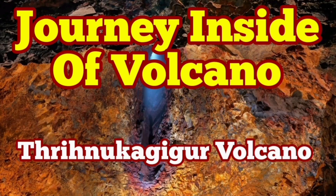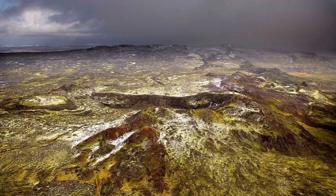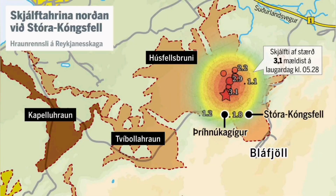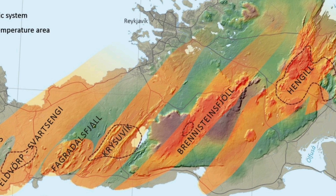The Brennstein Volcanic System had some earthquakes recently, and there was some fear-mongering about an eruption threatening the capital, Reykjavik. These earthquakes are at a depth of around four and a half to five kilometers. The thickness of the earth's crust in that area is around 10 kilometers, so we have yet five kilometers more to reach the top of the mantle.